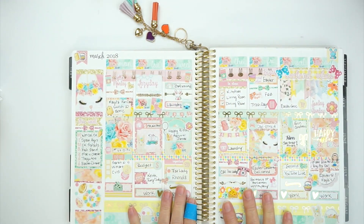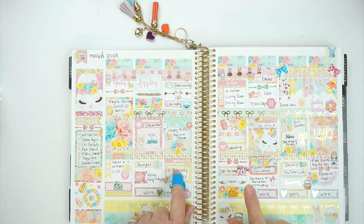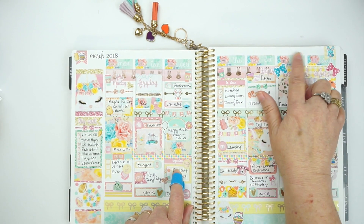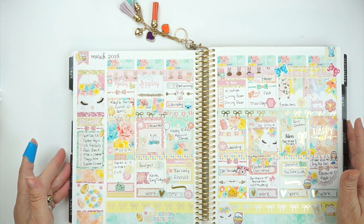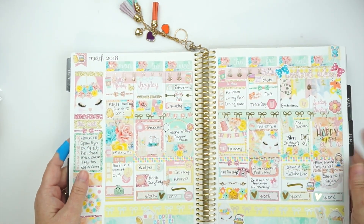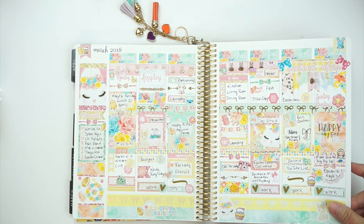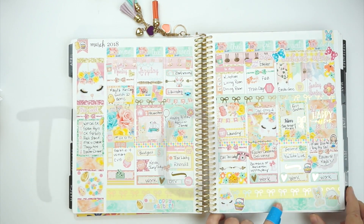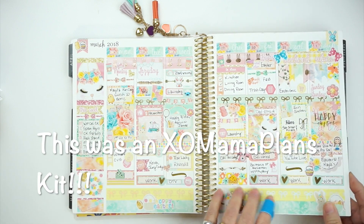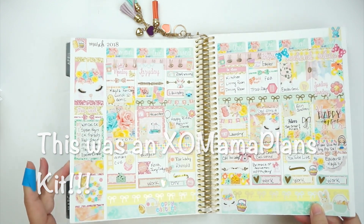The first week of April — oh my gosh, can we say beautiful? I believe this kit came from either Nikki Plus 3 or Soda Pop Studio. I wish shops would put their logo on a peel-off sticker, because a lot of them didn't do that. But I loved it, it was just so pretty.